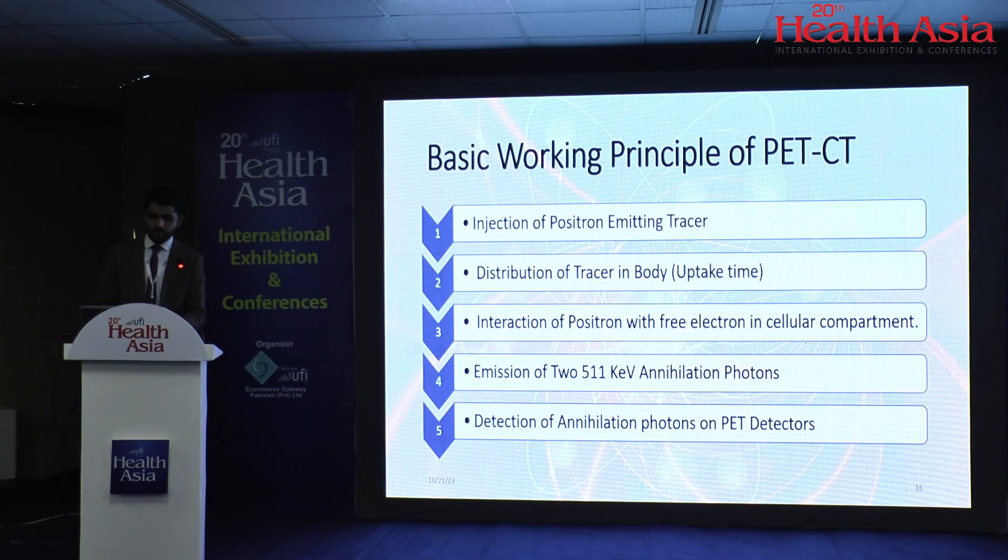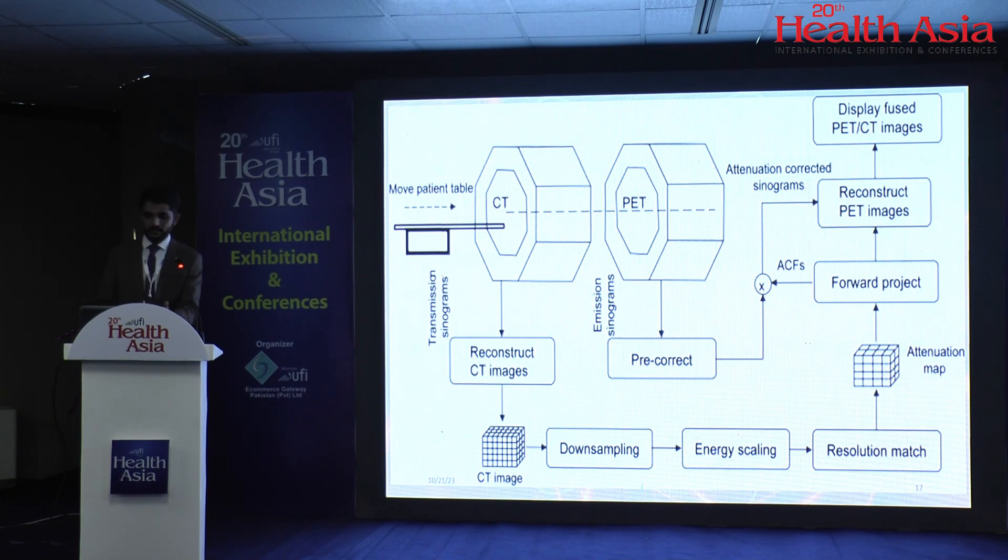What is the basic principle of PET-CT? You inject a positron-emitter radiopharmaceutical, let it distribute throughout the body during the uptake time, then the radionuclide bound to the radiopharmaceutical — being a positron emitter — emits a positron that interacts with a free electron in the body and emits two annihilation photons of 511 keV each. The scanner detects those photons for image processing. This workflow diagram shows how it works: CT is acquired first, undergoes down-sampling, energy scaling, resolution matching, and forward projection to create an attenuation map, which is then applied to the PET data for attenuation correction, and finally fused images are displayed.